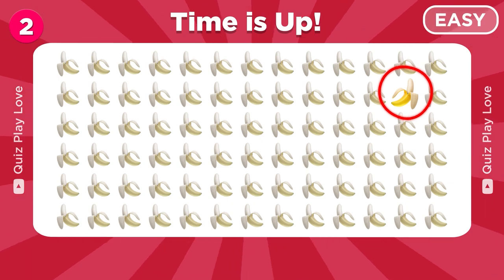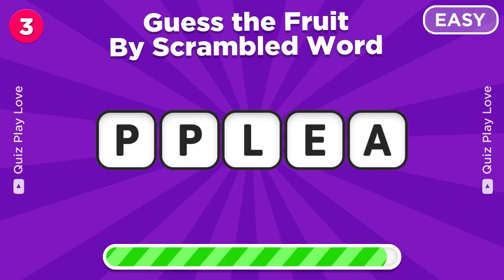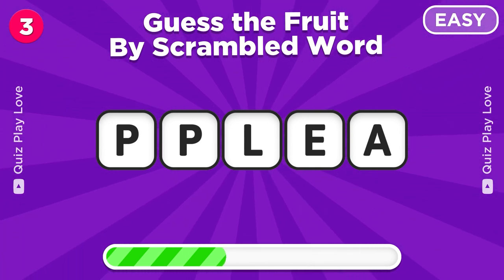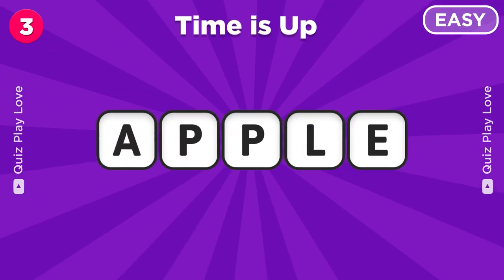Great job. Now let's try to guess the fruit by scrambled word. Yes, it's apple.